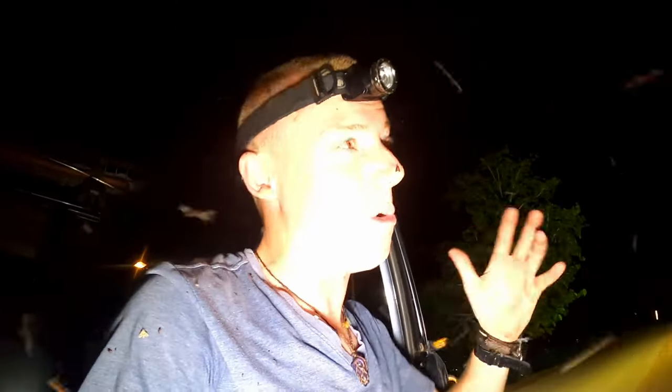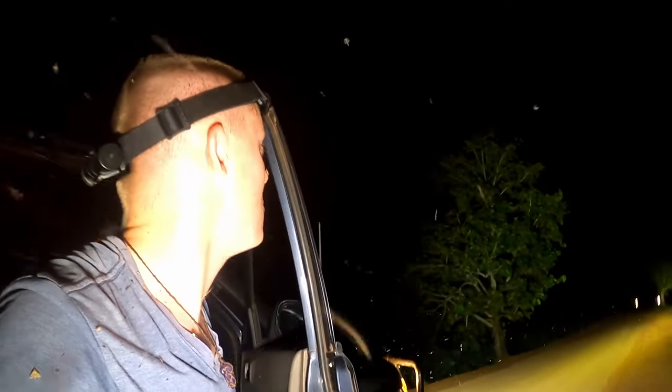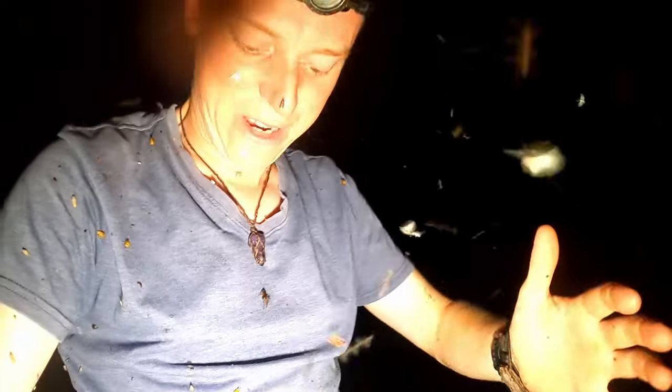Barking owl - Ninox connivens. Excellent owl species, probably one of the best hawk owl species to see in Australia. Absolutely love a barking owl - out of the hawk owls they're excellent, probably the best owl actually in Australia. But honestly if you can deal with this kind of stuff, you're sweet.